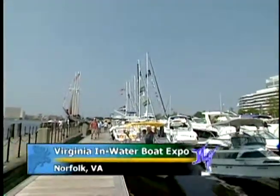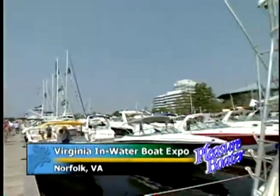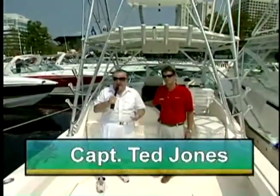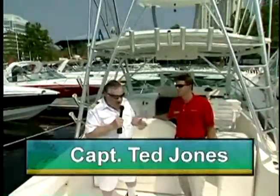Back at the Virginia In-Water Boat Expo here in Norfolk, Virginia, as we continue showing boats. Let's go power boating for a change, everybody. We're on board a Carolina Classic, and Keith Privet right here is going to tell us a little bit about it.